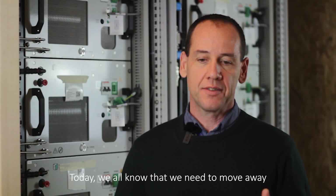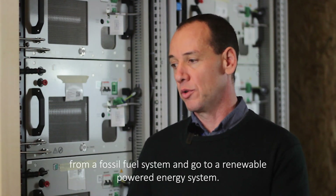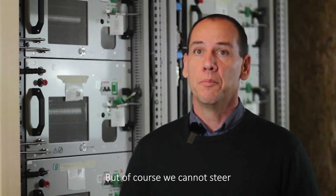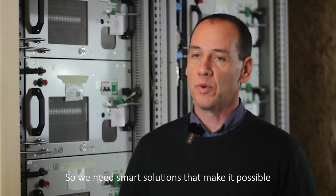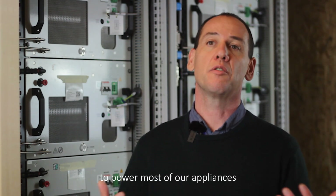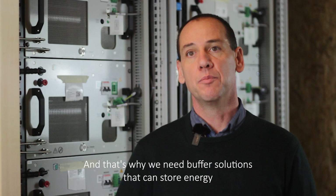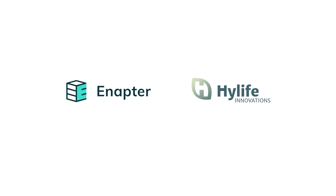Today we all know that we need to move away from a fossil fuel system and go to a renewable powered energy system. In order to do that, we will rely on mainly solar and wind energy in the future. But of course, we cannot steer when there's availability of wind and solar energy. So we need smart solutions that make it possible to power most of our appliances and to electrify our world and our mobility with renewable energy. And that's why we need buffer solutions that can store energy and match supply and demand.